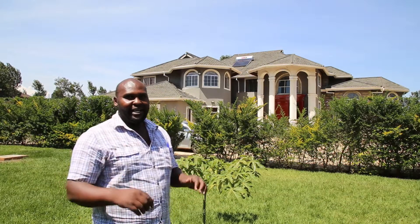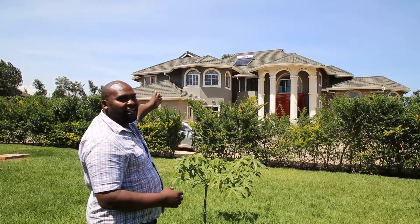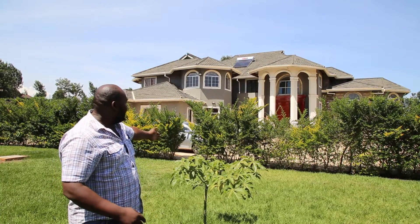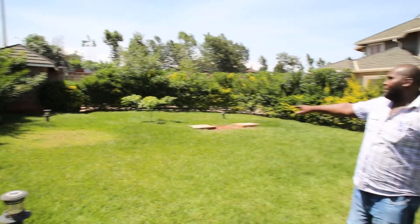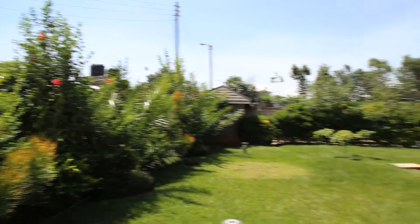Today we are in Runda in Nairobi and we are in one of our installations. This is a house that runs entirely on solar. As you can see we have some garden lights in the lawn, garden lights around, and then we have a security fence along the perimeter wall.